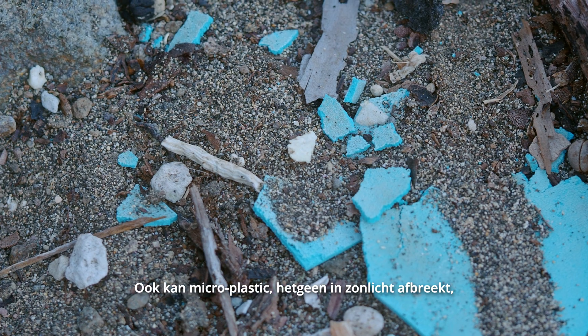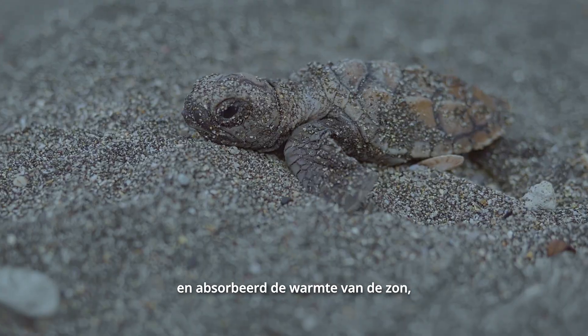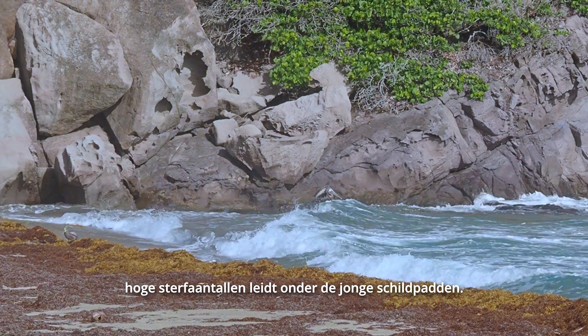Microplastic, which breaks down in the sunlight, can find its way into the sea turtle nest and absorb the energy and heat from the sun, heating up the sea turtle nest and causing a high mortality rate for the baby turtles.